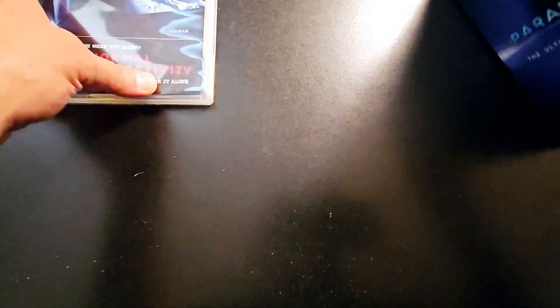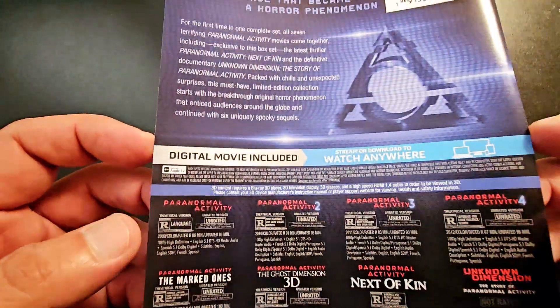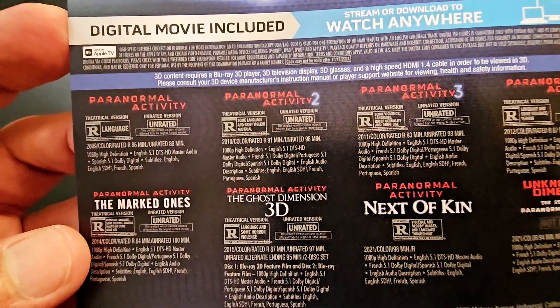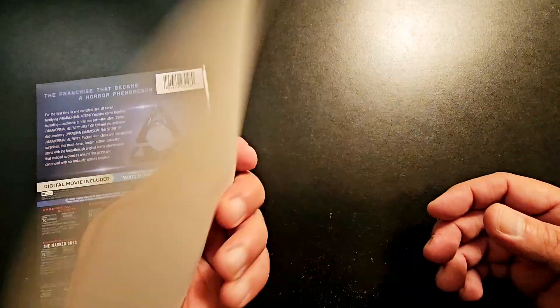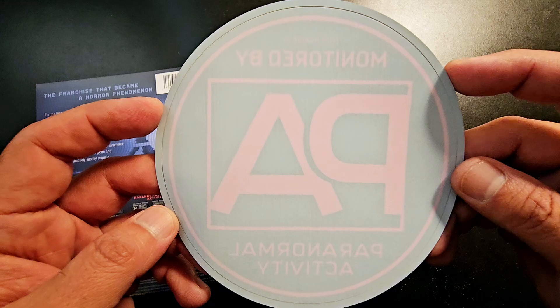So yeah, that was the Paranormal Activity collection. It's been a long time since I've seen the first three, so I'm probably going to rewatch starting with the third one since I think it's a prequel. It's a nice set overall. It also came with a sticker, and there's the back of the box. It does come with digital codes — I've already removed them.